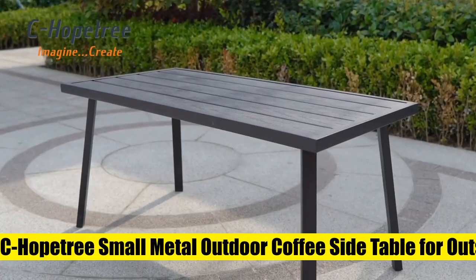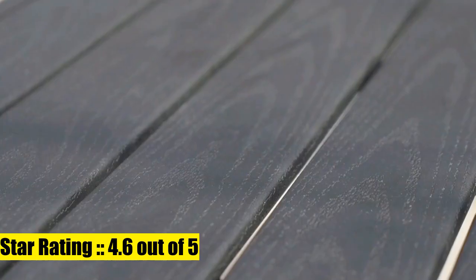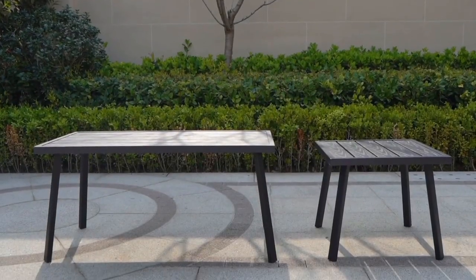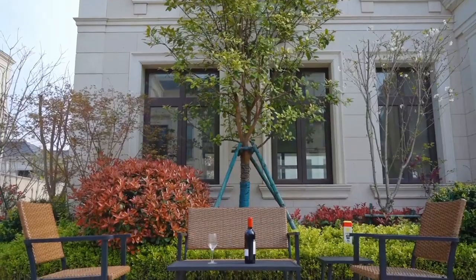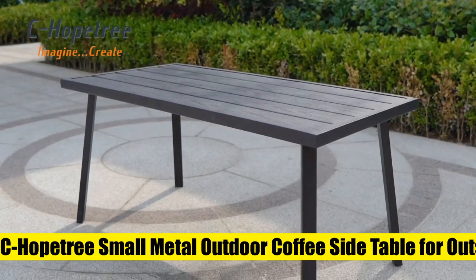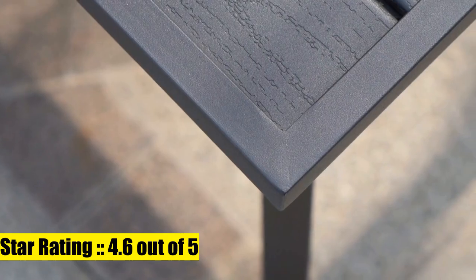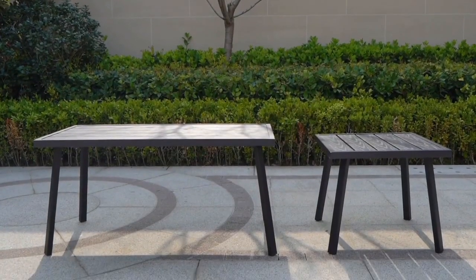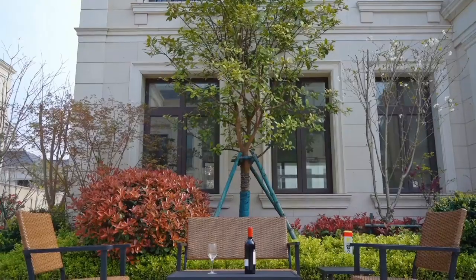Five: Hope Tree Small Metal Outdoor Coffee Side Table for outside patio. Effortless care — wood grain metal top easily cleaned with a damp cloth. Sturdy and durable, constructed from tough powder-coated steel. The table supports up to 50 lbs. Efficient assembly: some assembly required; all instructions, hardware, and tools included. Widely used — suitable for deck, garden, lawn, backyard, porch, balcony, and restaurant.